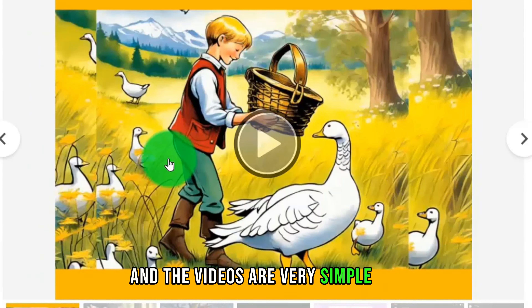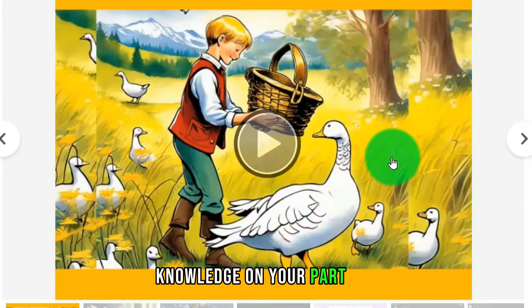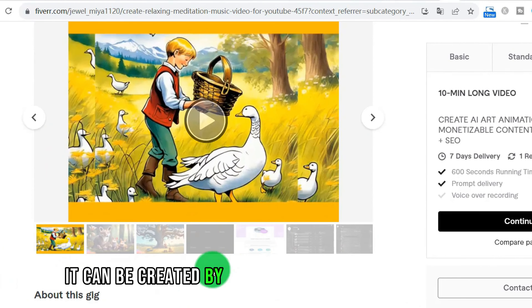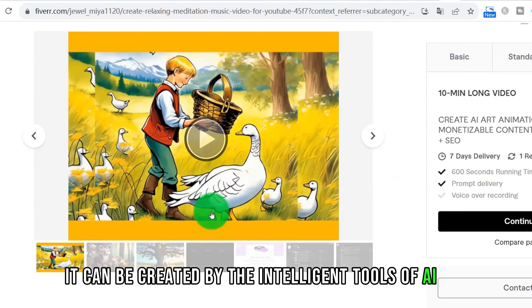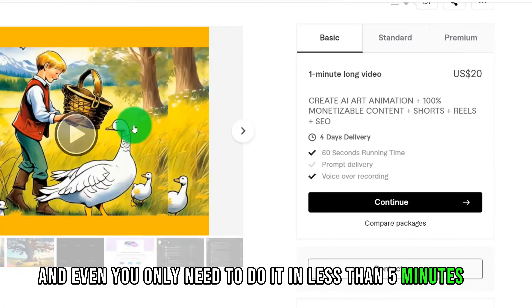And these videos are very simple. They don't require any artistic knowledge on your part. You don't need to know how to draw or write a script — it can be created by the intelligent tools of AI. And you only need to do it in less than 5 minutes.